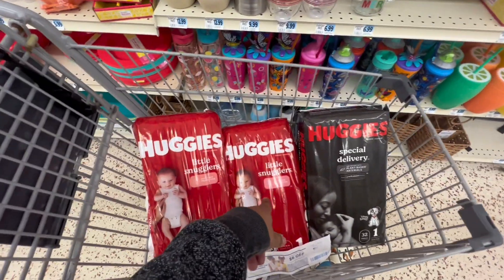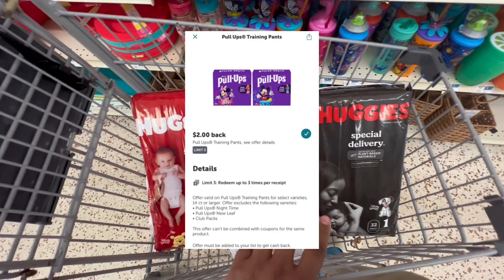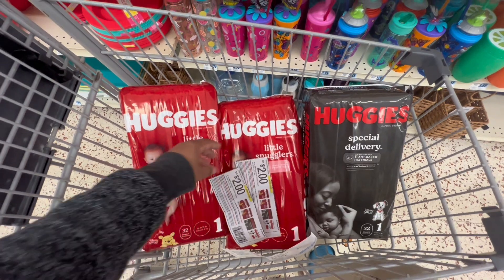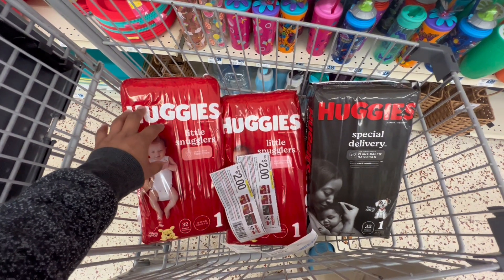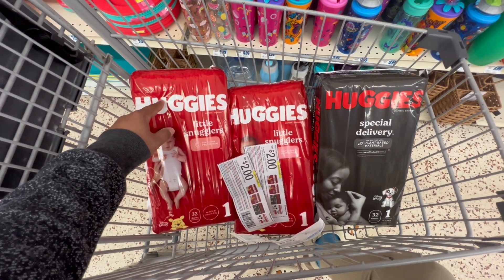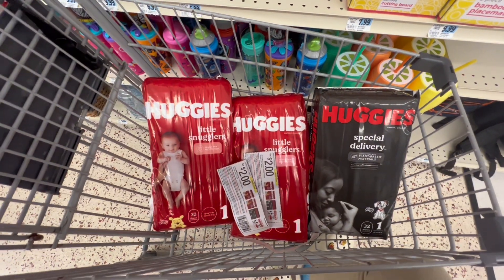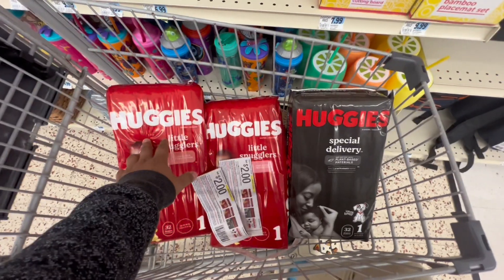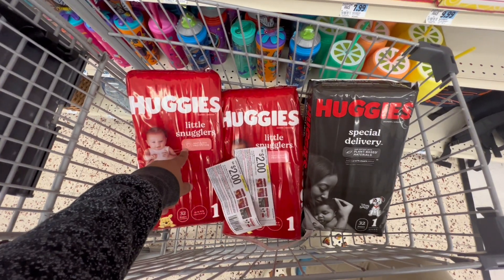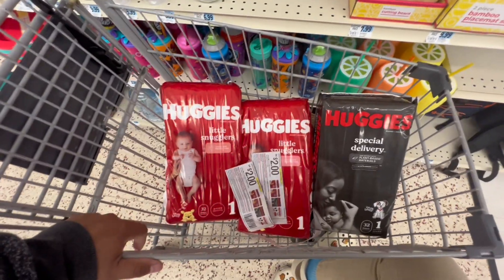I'm also thinking about picking up Pull-Ups because I have another $6 off $30 CRT, a $2 Ibotta rebate on those, and $2 paper and digital coupons from this week's insert. My final cost would be about $5 for all three. I also have a Huggies bonus — spend around $74 and get an extra $18 back. I won't quite reach $74 doing both the diaper and Pull-Ups deals, but I will reach enough to get at least $11.40 back, making both deals an even greater money maker.